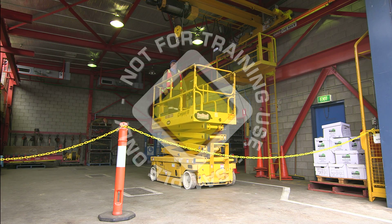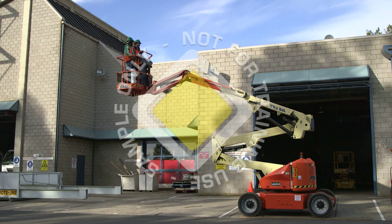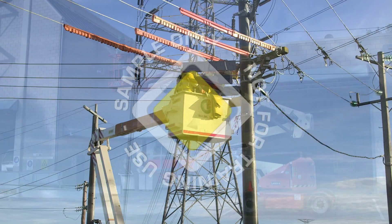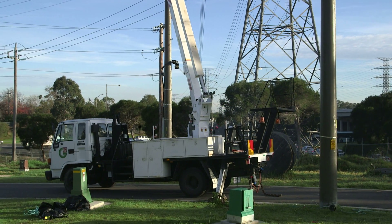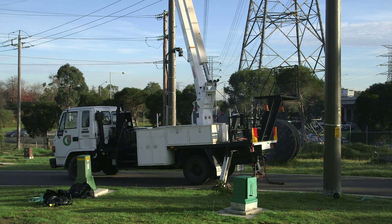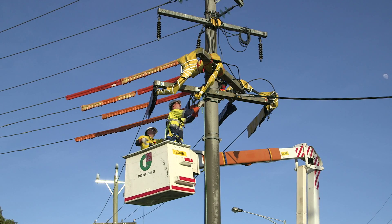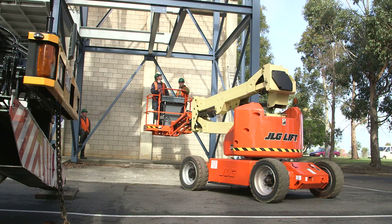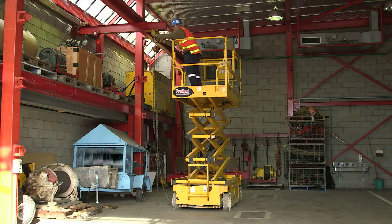Elevating Work Platforms are also referred to as EWPs, or Mobile Elevating Work Platforms, MEWPs. The use of EWPs has been a major factor in the reduction of falls accidents in the workplace, and in many cases, the use of an EWP is the safest solution to enabling temporary work at height. However, the use of EWPs is not risk-free. There are many potential hazards associated with the use of EWPs.